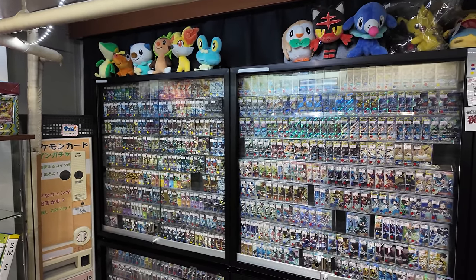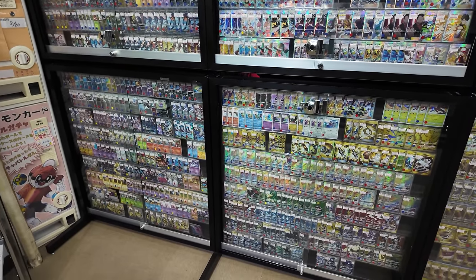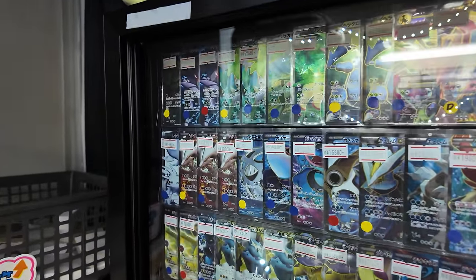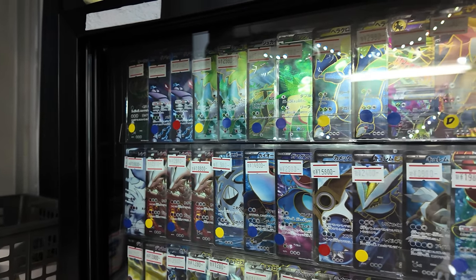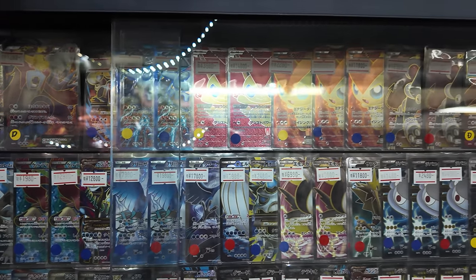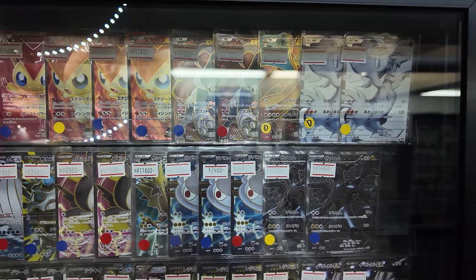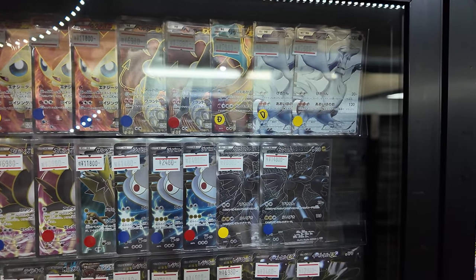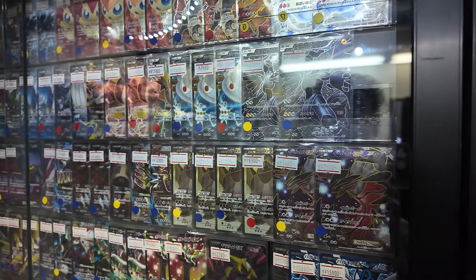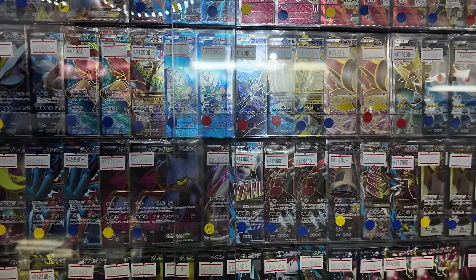Now we're moving on to the Black and White and XY era, closing in on Sun and Moon, so we get into more modern stuff. You're going to see a lot of secret rares — probably the best types of secret rares too. I think secret rares peaked here. They definitely went downhill after. I think Black and White secret rares with gold outlines were the peak, and they got worse progressively over time — Sun and Moon full art secret rares were some of the worst, though granted we didn't have special arts at that time, so this was the best of the best.